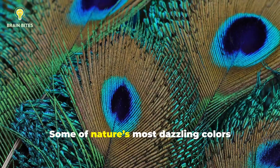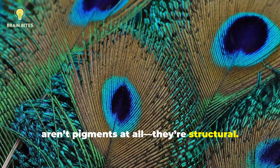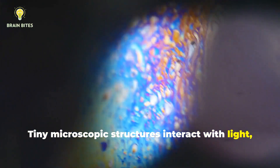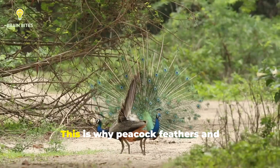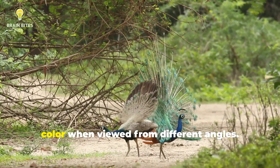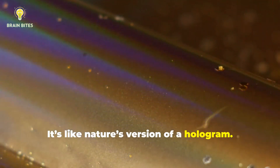Some of nature's most dazzling colors aren't pigments at all — they're structural. Tiny microscopic structures interact with light, scattering it to create iridescent and metallic hues. This is why peacock feathers and butterfly wings seem to shimmer and change color when viewed from different angles. It's like nature's version of a hologram.